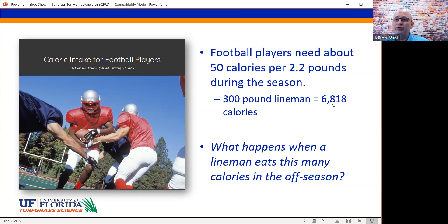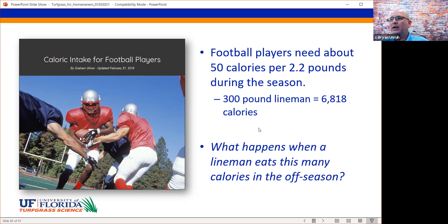A lot of fertilizer ordinances allow fertilizer in the off season, and I have great concern about that because that is where the potential for nutrient impairment increases — not in the middle of summer. In the middle of summer, advocates of fertilizer restrictions argue it's the rainy season, but that is pretty inconsistent with what the research supports. What happens when a lineman eats those many calories in the off season? They become fat and sluggish — same idea applies to over-fertilizing in the off season.